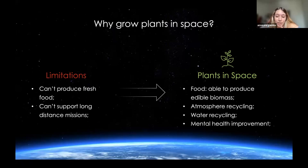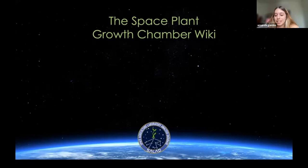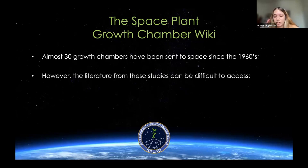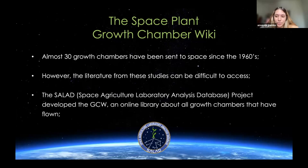Now we know the importance of studying plants in space. Since the 1960s, almost 30 growth chambers have been sent to space and used to conduct hundreds of space plant experiments. However, the literature from these studies can be difficult to access, especially literature before the year 2000. To address this issue, the SALAD project — which is the project that I am working on at the YSP — developed the Growth Chamber Wiki, which is an online library that compiles all information regarding the growth chambers that have been flown to space.